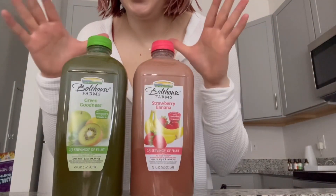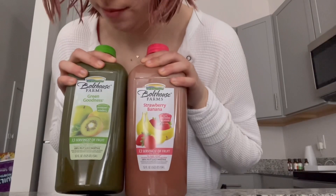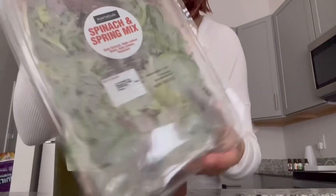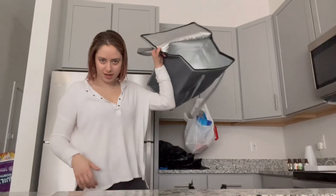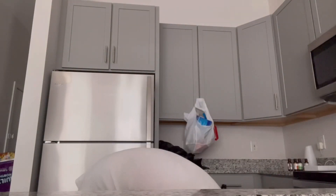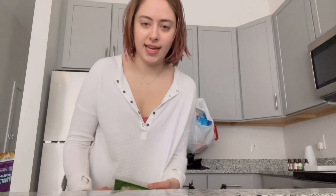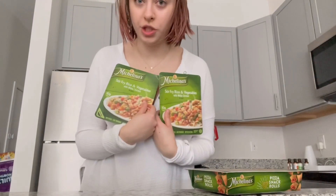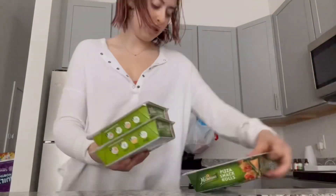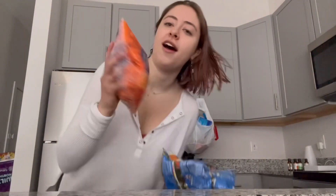Next I got two fruit smoothies — a green one and a strawberry banana one. I also got a spring spinach and lettuce mix. Then we've got a few more frozen meals: I got a second of the pizza snack rolls and two stir fry and vegetables with white chicken from the Michelina brand. I also have some baby carrots.